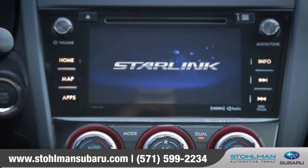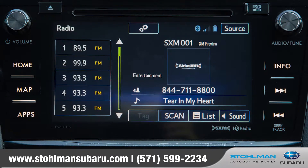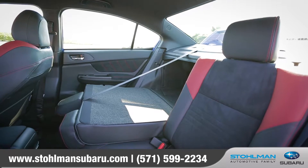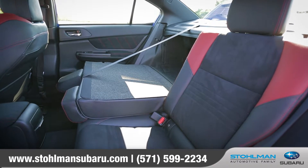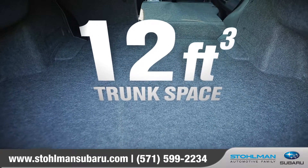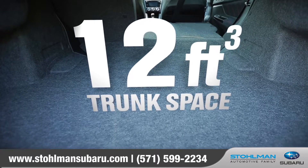New Subaru Starlink in-vehicle technology brings smartphone entertainment and communication to your dashboard. Add in a standard 60-40 split-folding rear seat and 12 cubic feet of trunk space with a flat-load floor, and you've got the versatility to add a full set of wheels or your whole crew.